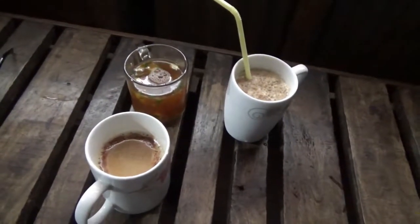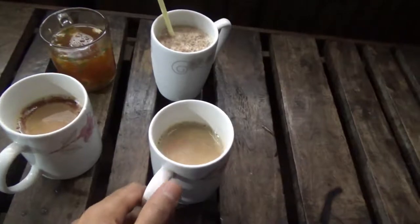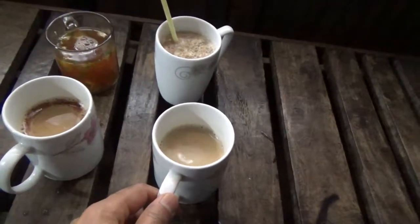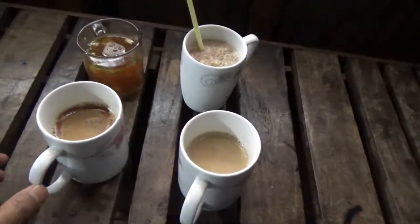The regular coffee is very sweet and tastes like an instant coffee, but there's a nice taste to it. Taste-wise it is a good coffee, but it has a lot of sugar in it.